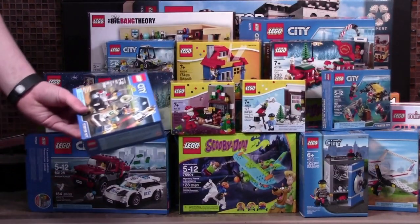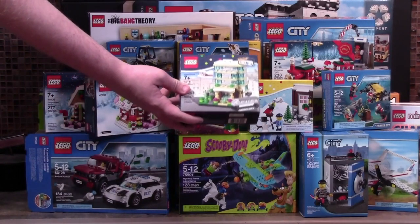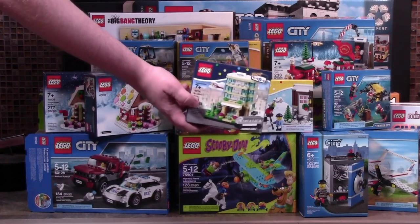Because LEGO Space is making a comeback, I got this Space Starter set. I also received this Bricktober Hotel set, and that is so awesome because this is my favorite Bricktober set for 2015.